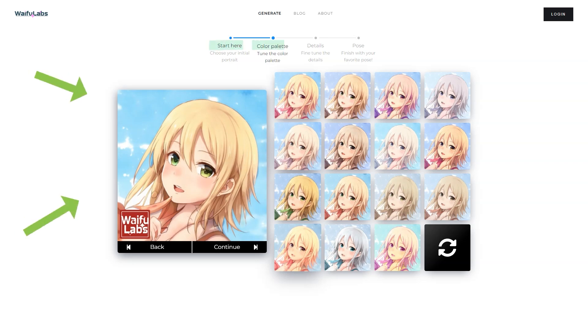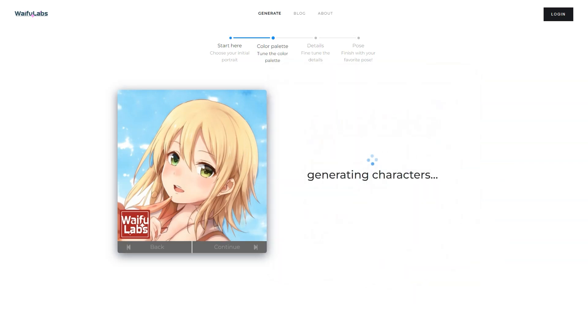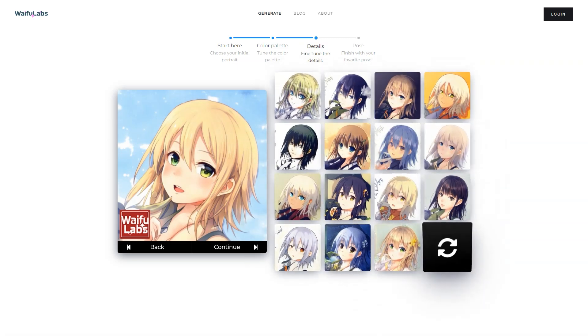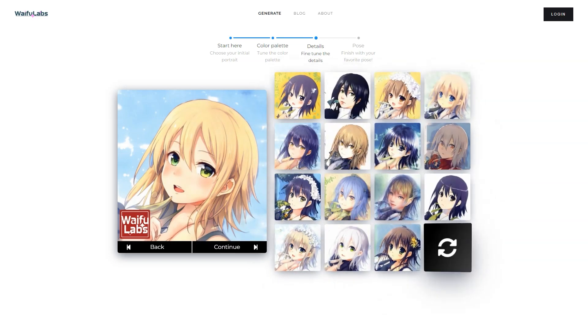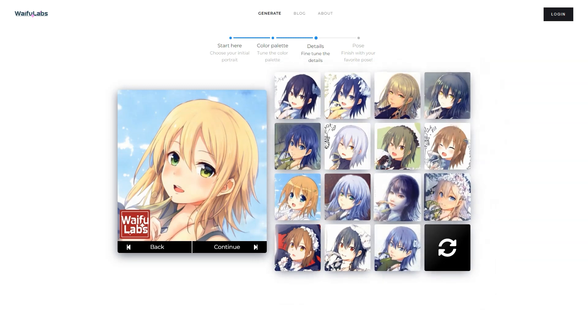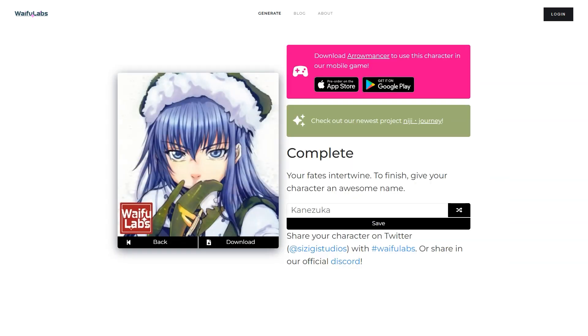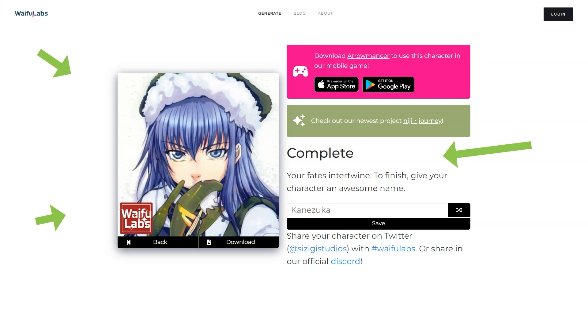Waifu Labs can create a high-quality portrait in a fraction of the time and cost of hiring a human artist, and the results are just as good, if not better. With the power of machine learning, it can analyze your preferences and create a unique illustration you'll love. You can even use it to develop characters for Aromancer. The Aromancer game is impressive — the characters you create have fully realized personalities you can play with in a game world, featuring gorgeous backgrounds, special effects, and one-of-a-kind AR-generated designs. If you're an anime fan or love cutting-edge technology, Waifu Labs and Aromancer are worth checking out.